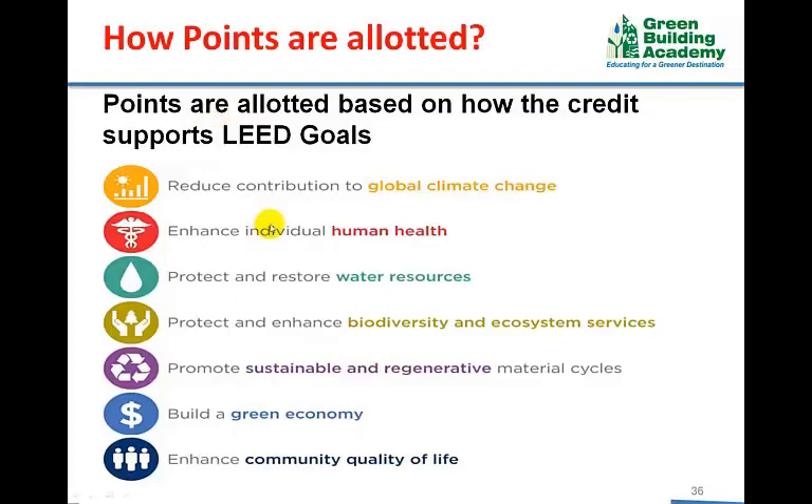LEED certified buildings are expected to make a positive impact by reducing contribution to global climate change, enhancing individual human health, protecting and restoring water resources, protecting and enhancing biodiversity and ecosystems, promoting sustainable and regenerative material cycles, building a green economy, and enhancing community quality of life. These LEED goals are called LEED impact categories, and points are allotted based on how much each credit supports these impact categories.